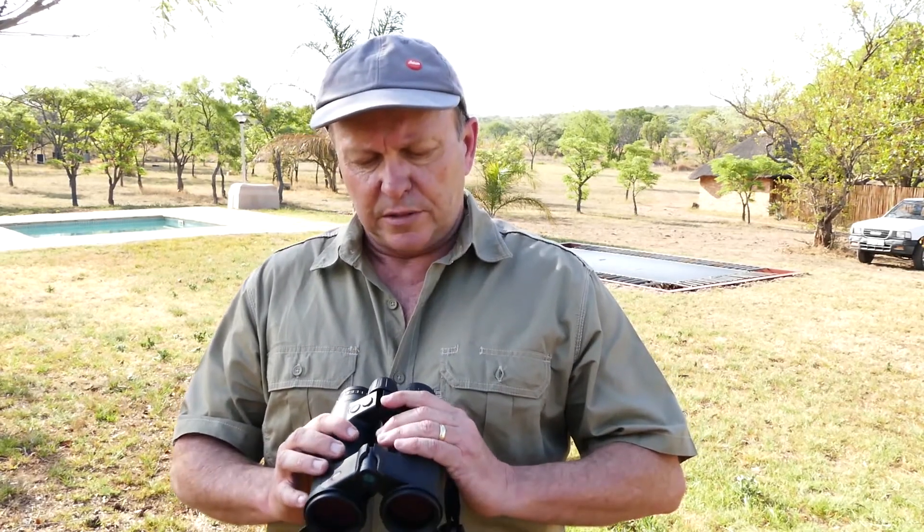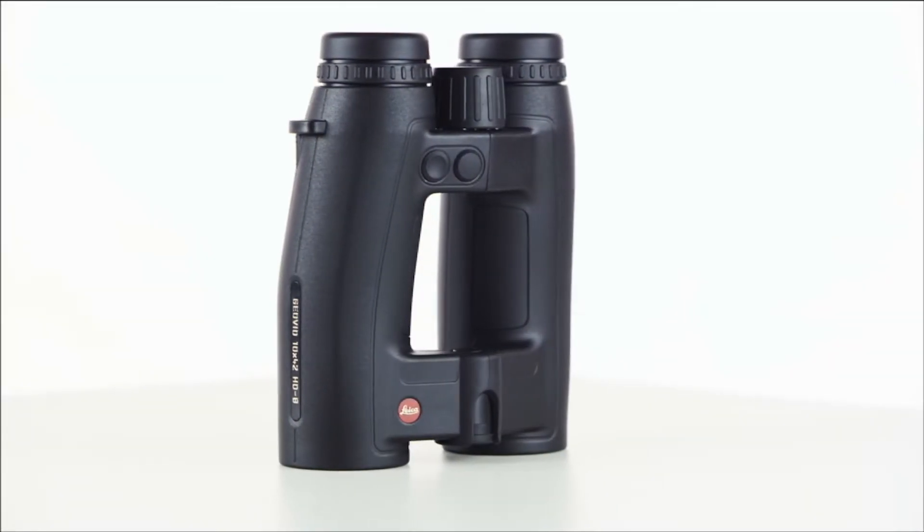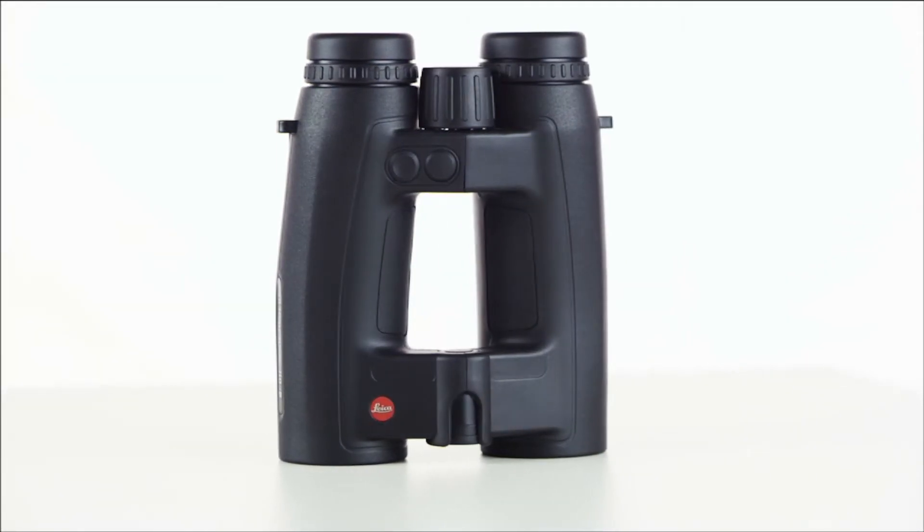Our Geovids and rangefinders are well renowned in the industry as being one of the leaders in rangefinding technology, and today I think we have all learned something about the features and functions of this wonderful product. The Leica Geovid HDB brings about a revolution in rangefinding.